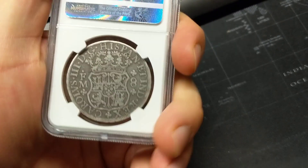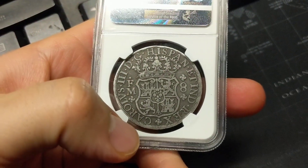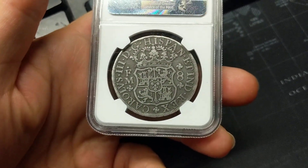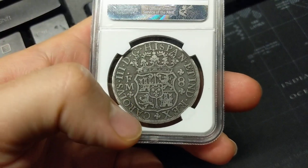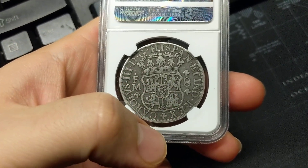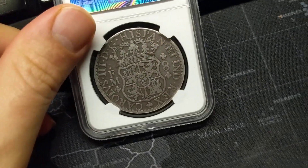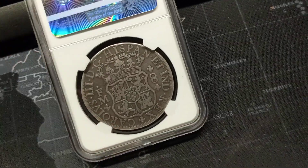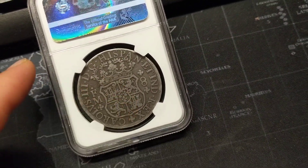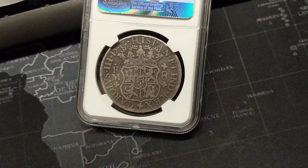On the back it gets even more elaborate in its design. We'll call it the Spanish coat of arms. What's interesting — if you look at the quarter that came out last year, one of the national park quarters, you'll see the same design on the back of one of those national park quarters.